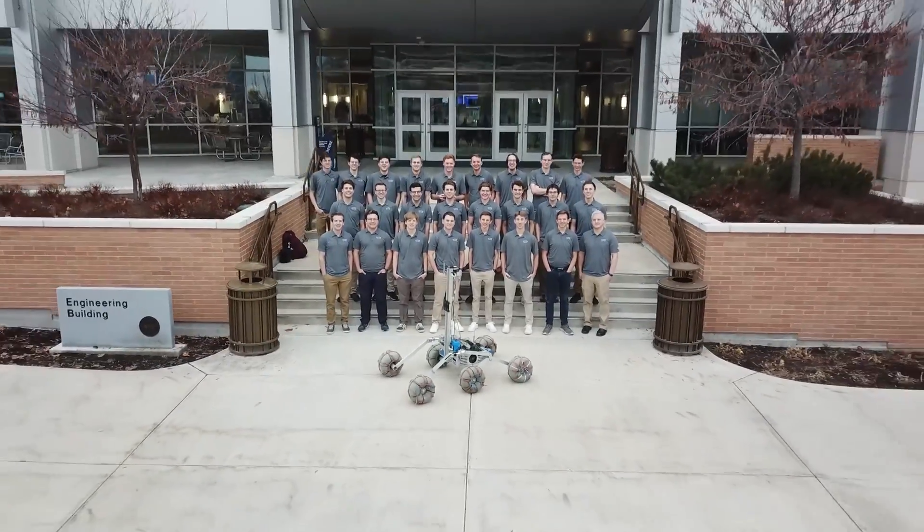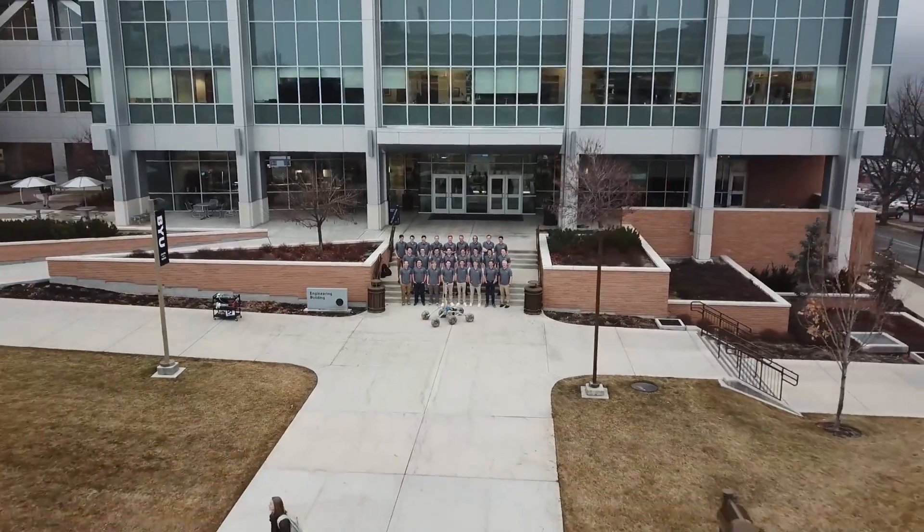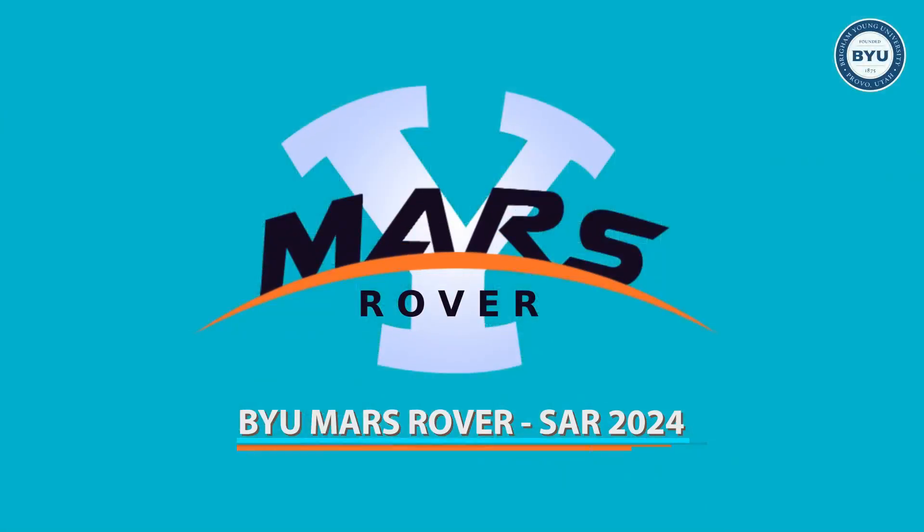Thanks to this year's rigorous testing and improvements, the BYU Mars Rover team is prepared to excel at the 2024 University Rover Challenge.